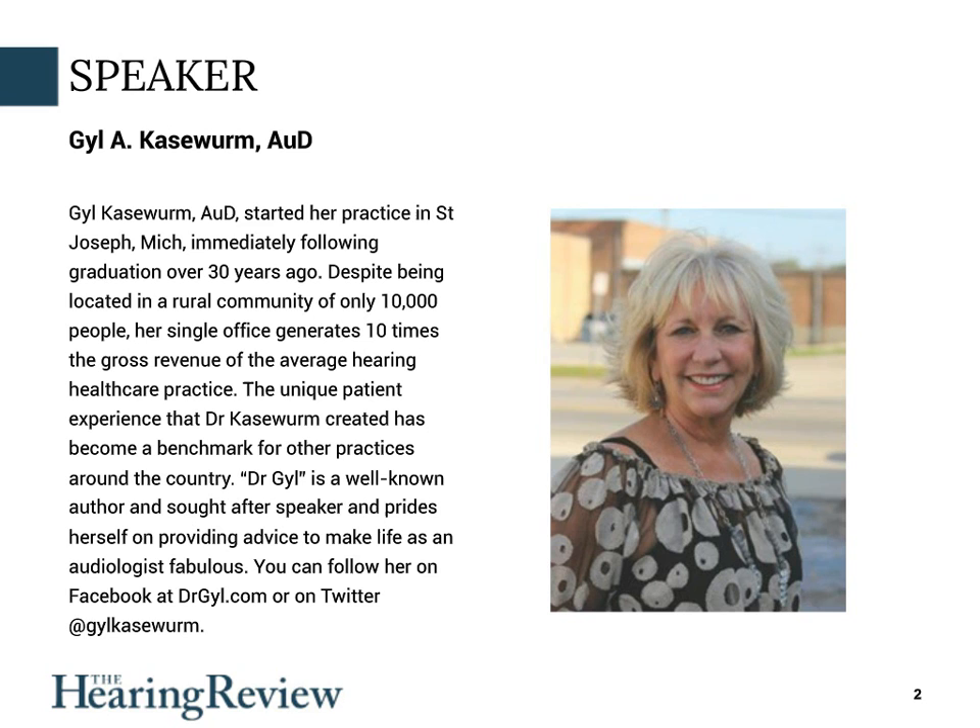Our presenter, Dr. Jill Caseworm, AUD, is a well-known audiologist who has been the owner of Professional Hearing Services in St. Joseph, Michigan, for over 30 years. Her office has been widely profiled in the hearing press for its forward-thinking design. She's contributed many articles to the Hearing Review, and many people in our industry often look to her business as something of a best practices benchmark.